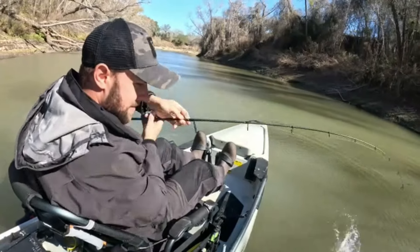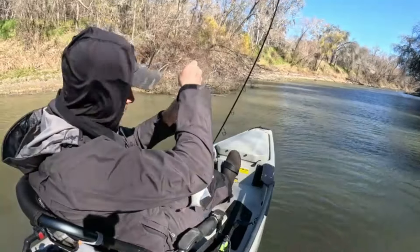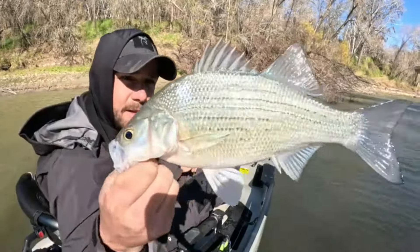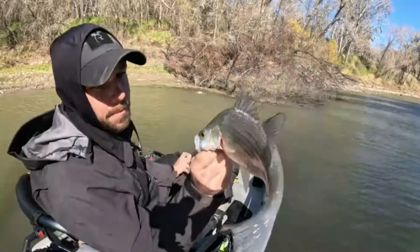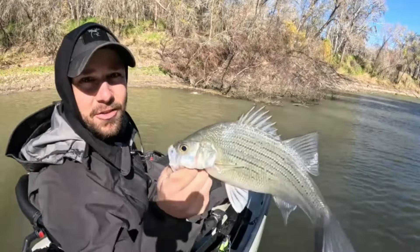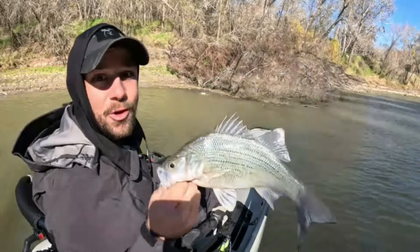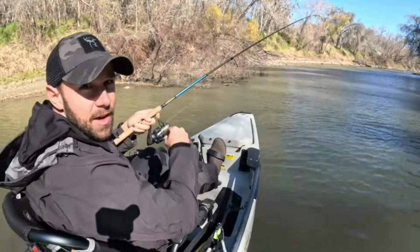That's a nice white bass — that is what we're looking for. Better solid fish there. I still think that's a male, kind of hard to tell. Looks like a keeper to me — throw it on the stringer. Found the honey hole.